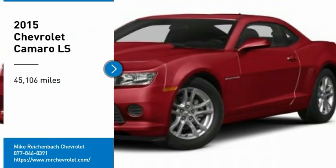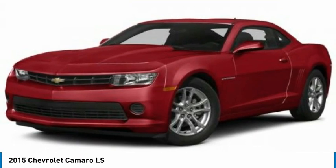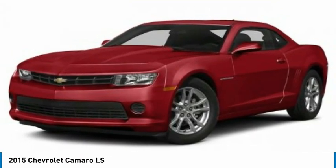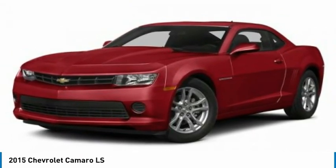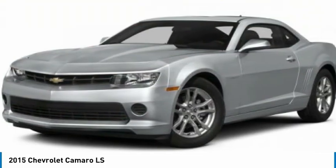We are pleased to show you the 2015 Camaro. Camaro is developed to be 21st century on every level — from its awe-inspiring design, to its outstanding performance, to its impressive efficiency.